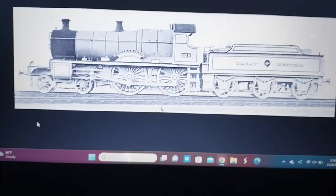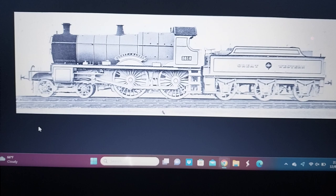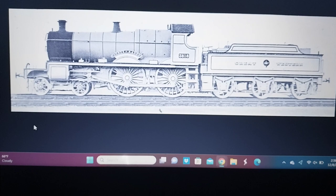GWR 3018 class, known as Counties — scrapped.